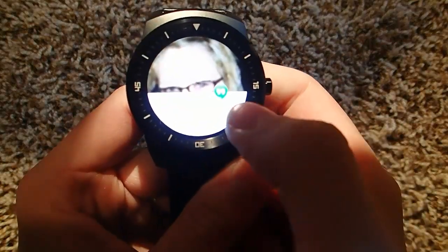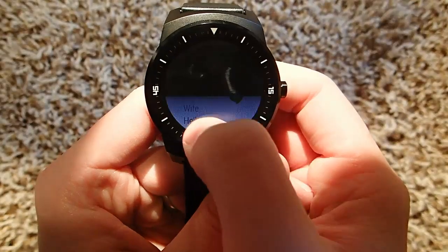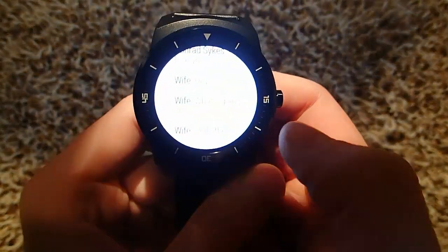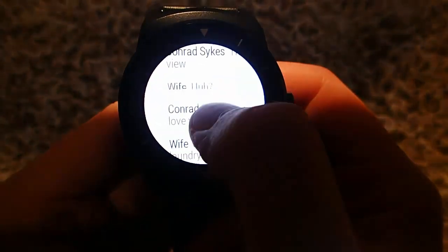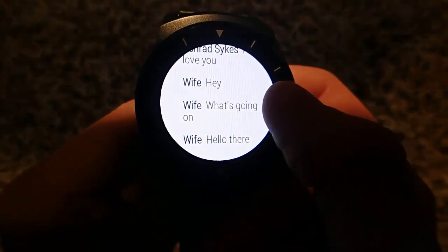Now the message comes through, and you can see it's a little Google Hangout icon there. And now if I swipe over, I can see the previous messages that we've sent back and forth, which is really nice. I couldn't do that with my default messaging app that I was using on my Samsung Galaxy S4.